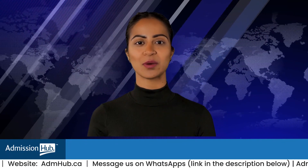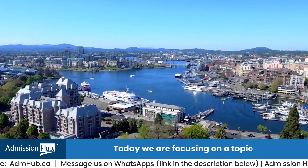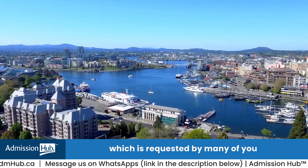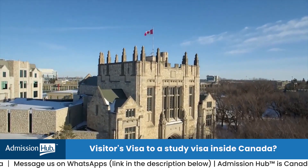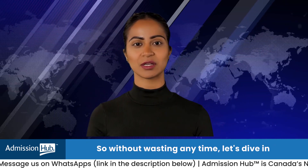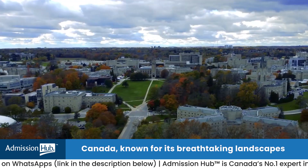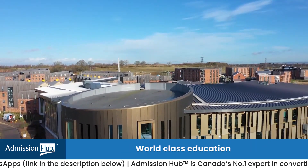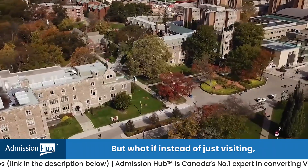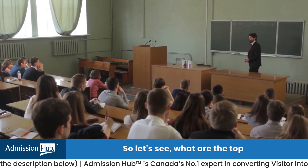Hello everyone, welcome back to the Admission Hub. Today we are focusing on a topic which is requested by many of you: why should you consider transitioning from a visitor's visa to a study visa inside Canada? Canada, known for its breathtaking landscapes and friendly locals, is also a hub for world-class education. But what if instead of just visiting, you could stay and study here?